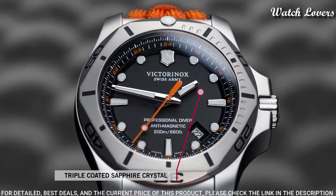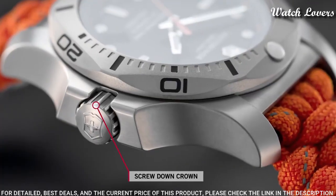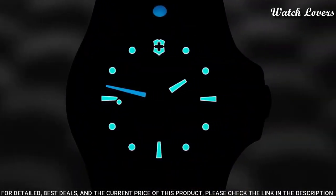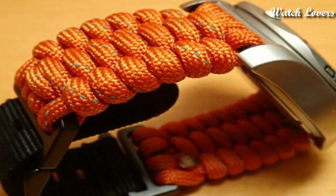Case size: 45 millimeters. Case thickness: 14 millimeters. Band width: 22 millimeters. Water resistant at 200 meters, 660 feet. Functions: date, hour, minute, second. Casual watch style, Swiss made.